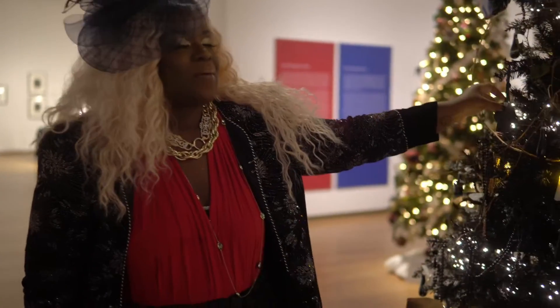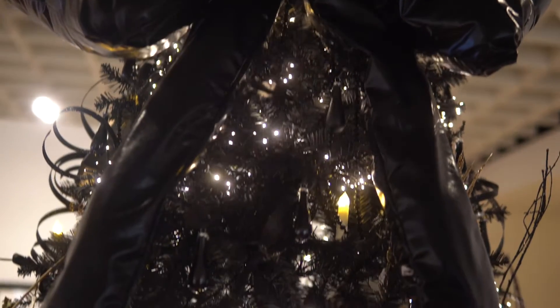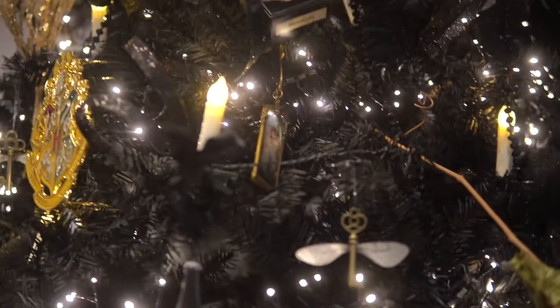The Ravenclaw ornament, house robe, a big obnoxious bow. We've got all these pillows and crests of Hogwarts — a full Hogwarts Harry Potter Christmas.